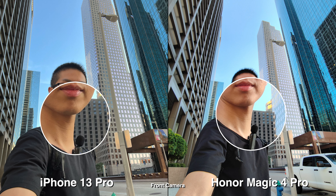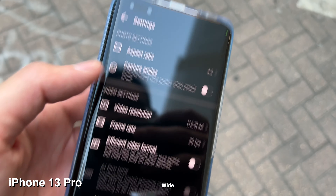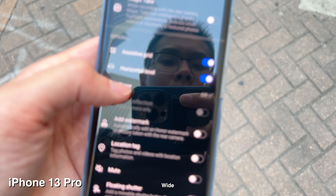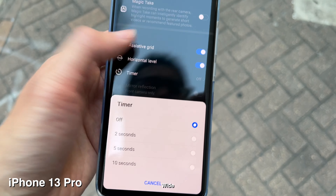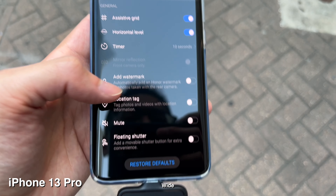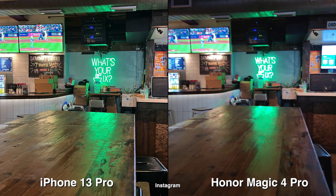One potentially big issue is the timer — on Honor, you have to dig into the camera settings to turn it on. On all other camera phones I've used, it's right up front in the center, easy to access. Having to go through four steps to reach a timer I commonly use, compared to two swipes or one tap on iPhone, is frustrating. Honor definitely needs to fix that.